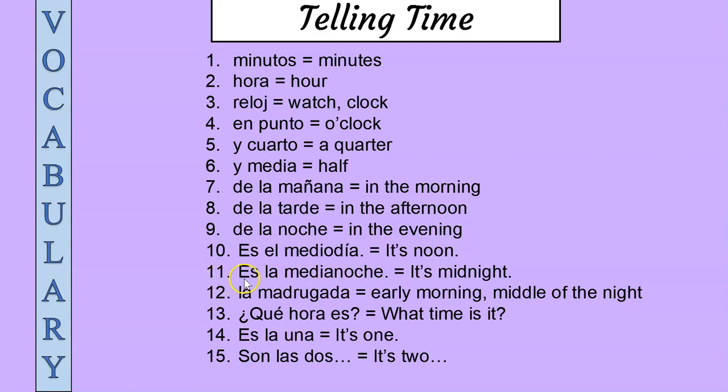Eleven: es la medianoche, es la medianoche — it's midnight. Twelve: la madrugada, la madrugada — early morning, middle of the night.